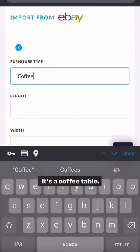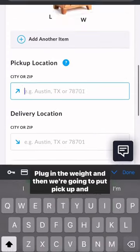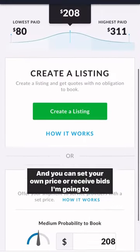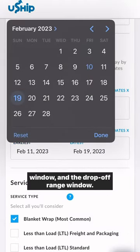Here we are on YouShip.com. It's a coffee table, so we're going to put in those measurements I just got, plug in the weight, and then put in the pickup and drop-off. YouShip shows you the average price for similar shipments and you can set your own price or receive bids. I'm going to go with $208, confirming the pickup range window and the drop-off range window.